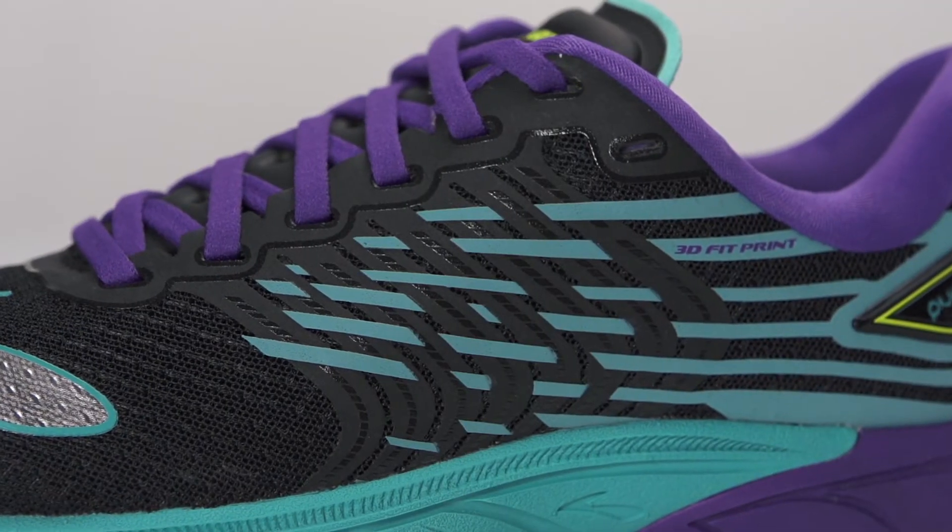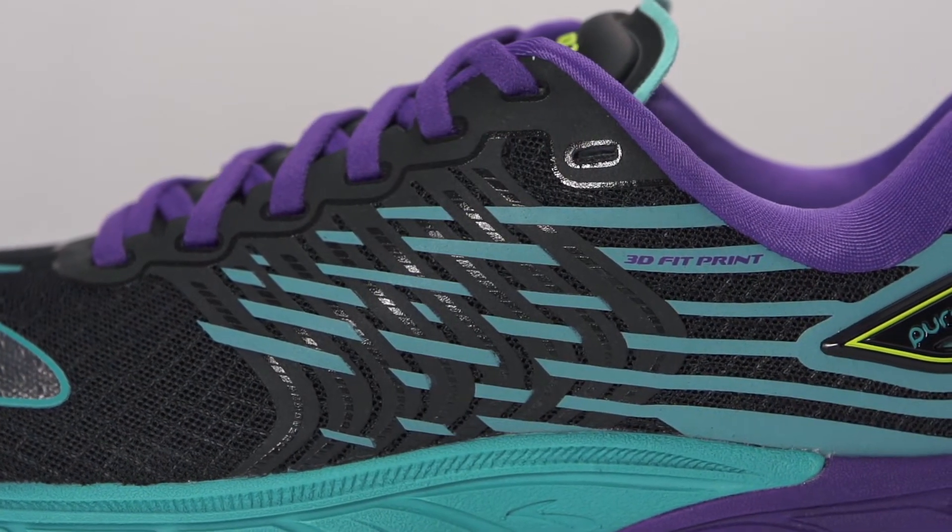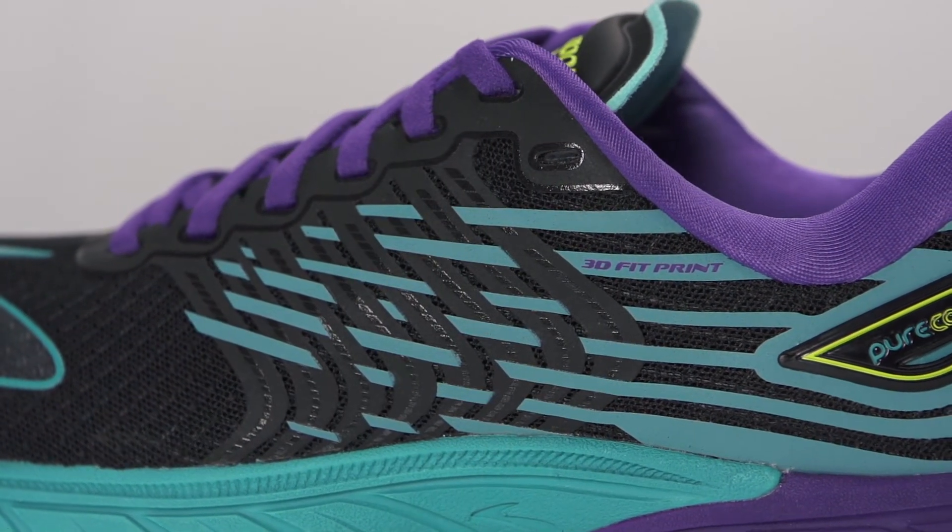Along with an updated 3D fit print upper and a plush wrap-around collar, this trainer provides ultimate comfort in a sleek package.